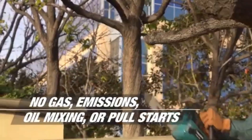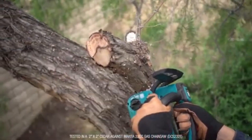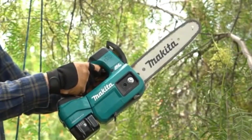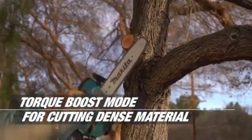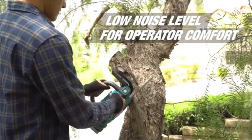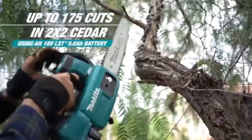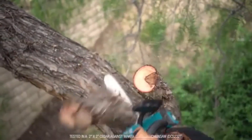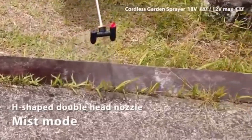Powered by a high-performance motor, this chainsaw delivers consistent cutting power, ensuring efficient performance for a range of applications from pruning to cutting firewood. The chainsaw features a quick-adjust chain tensioning system, allowing users to maintain optimal performance without the need for additional tools. Its ergonomic grip minimizes hand fatigue during extended use, enhancing overall comfort and efficiency. With its combination of portability, power, and user-friendly features, the Makita Top Handle Chainsaw is an excellent choice for both professional arborists and gardening enthusiasts alike.